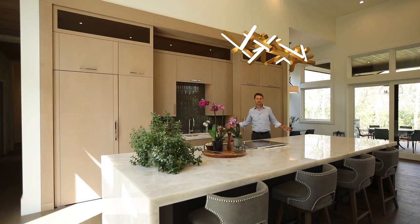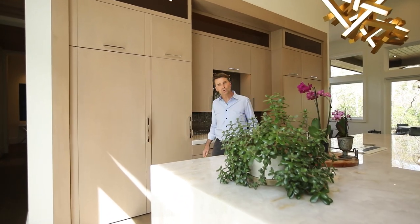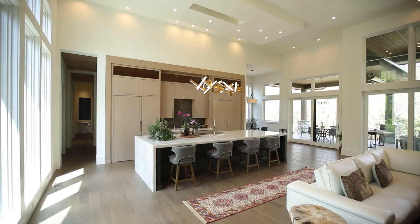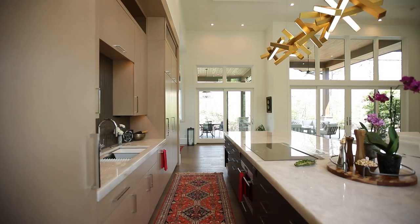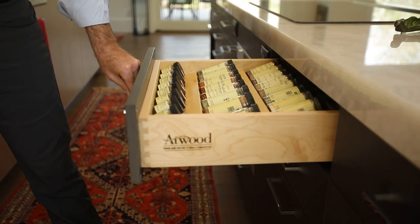This true chef's kitchen has 65 square feet of all-natural crystallo quartzite imported from India with a beautiful waterfall edge. Secret storage drawers keep the kitchen always looking clean and organized.